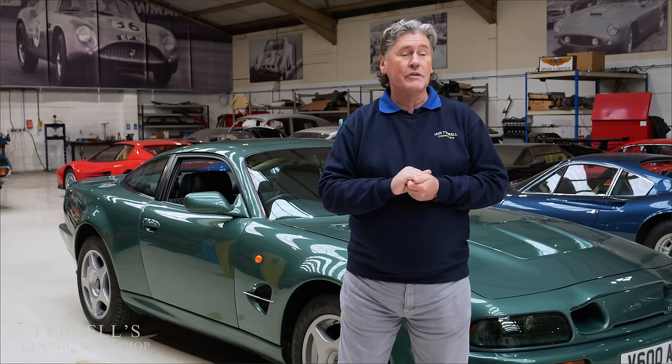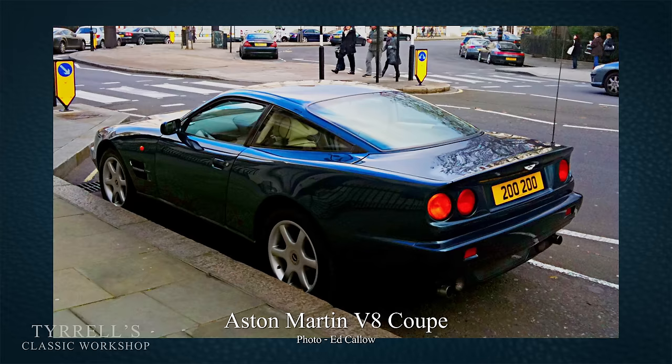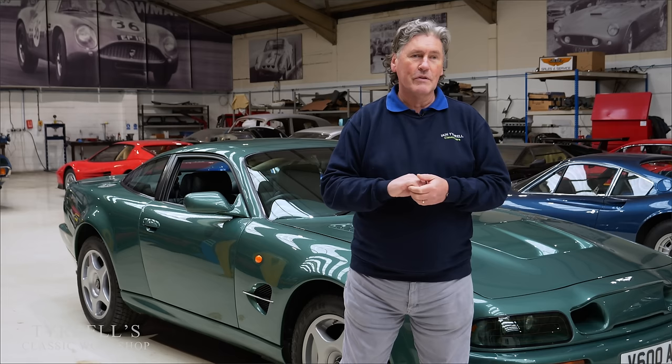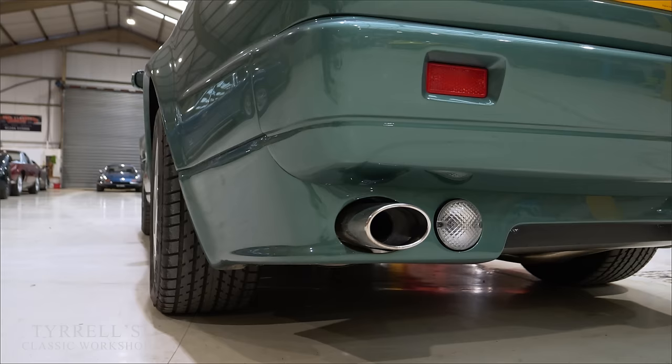That gave the Tadek Marek V8 a shot in the arm when they put it in the Virage, which was a sort of low point in Aston Martin's history using lots of items from other cars. What came out of that was an interesting car called the V8 Coupe - a development of the Virage. I think they made about a hundred of them; it was a very low number, not a brutal body-kitted beast like this.